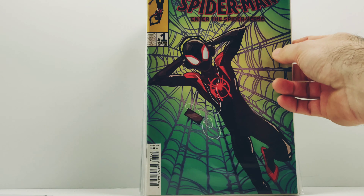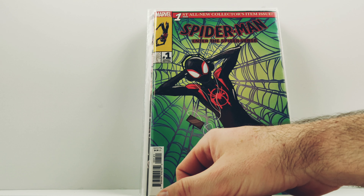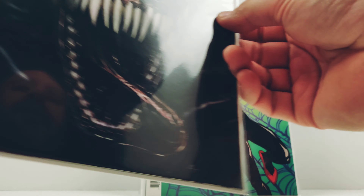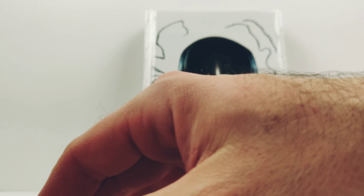And then this one's the one I think is gonna do really well — the End of the Spider-Verse one where he's got the headphones on and the iPod or iPhone. Love this one, I think this one's gonna be hot — it is hot, I should say. Another Venom cover — love this one, it's real clean.